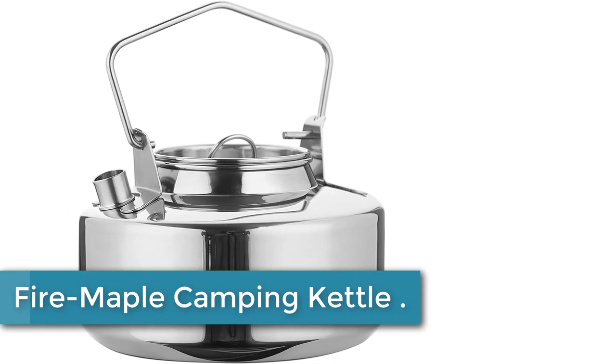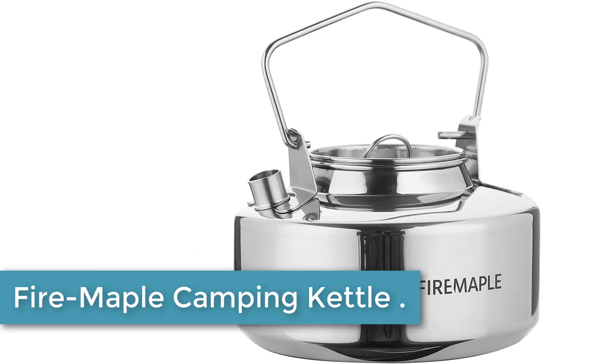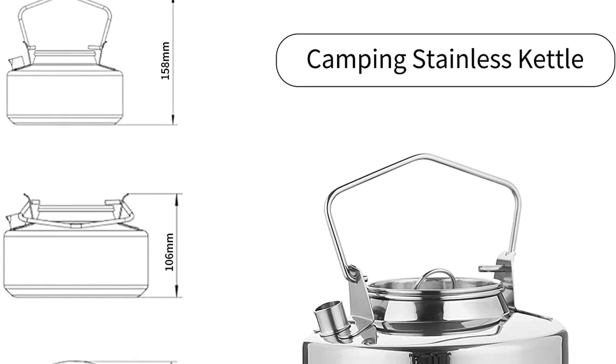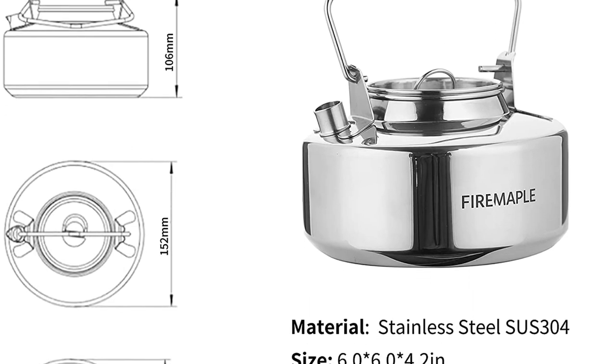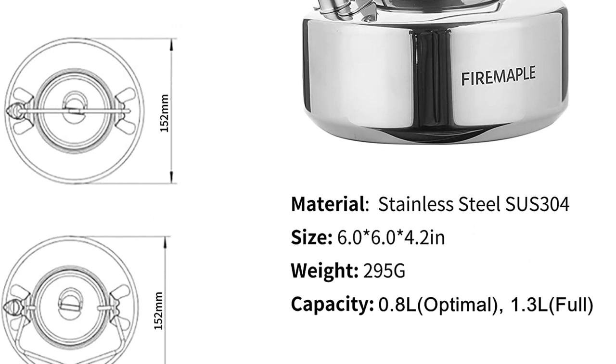At number 4: the Fire Maple Camping Kettle. Fire Maple Antarctic Stainless Steel Kettles are a rugged and lightweight essential for backpackers and outdoor enthusiasts looking to boil water quickly for tea, coffee, dehydrated meals, and more. Its compact size and 1.0-liter volume is excellent for fast packing, solo, or small group outings.